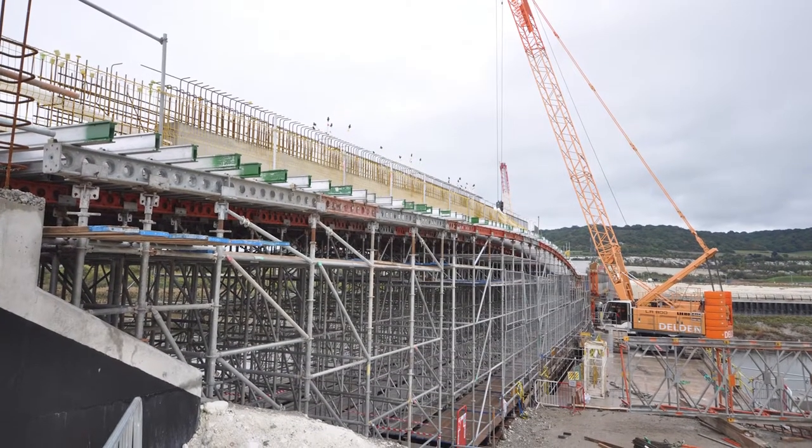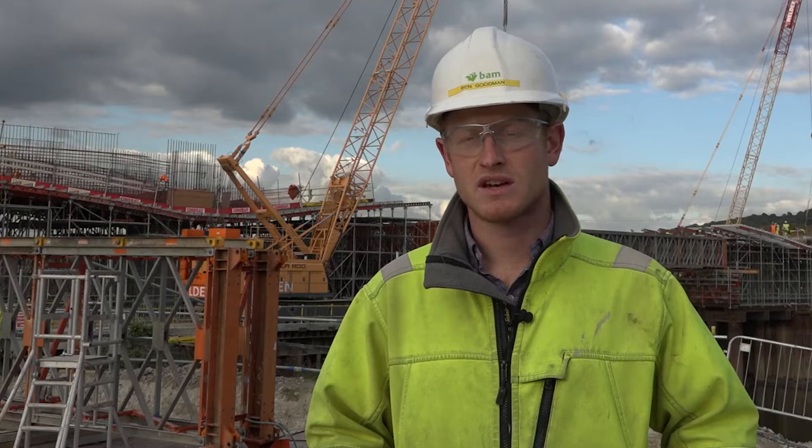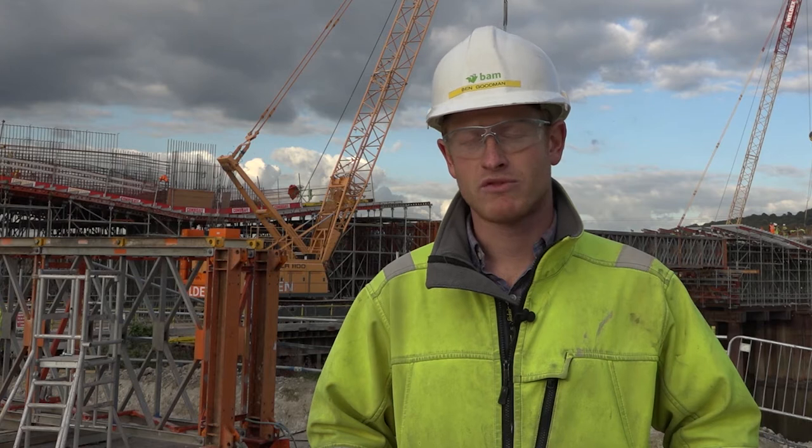The temporary works element of this project is critical to its success. It's been a combination of factors between BAM Nuttall temporary works at Camberley and RMD Quickform.